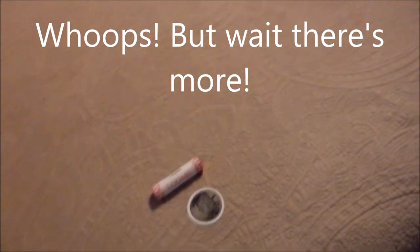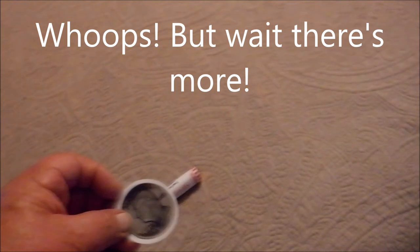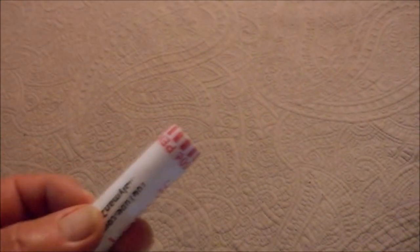I told you I'd miss something. I actually missed the small sticker from MA Lyman and the roll of 2020 pennies. Cool.